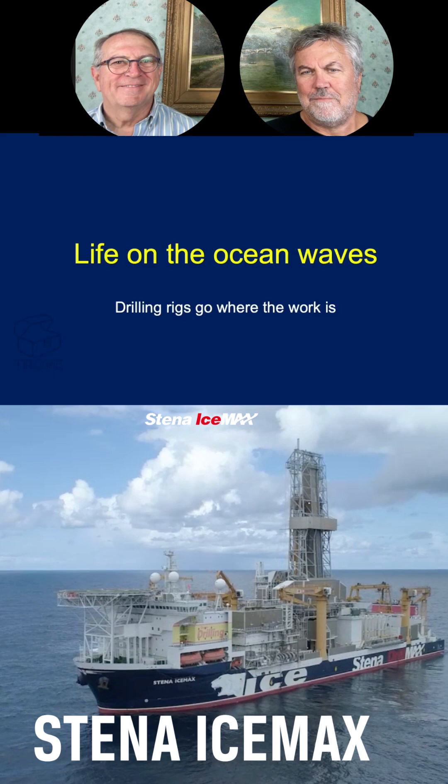Mobile offshore drilling units are designed to work anywhere in the world, and some of them have been effectively — if inappropriately — named. A good example is the Stena IceMax.